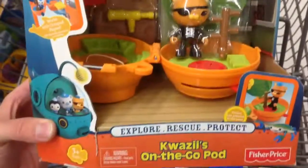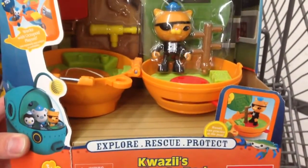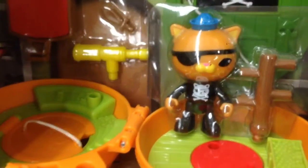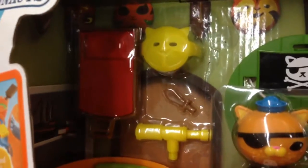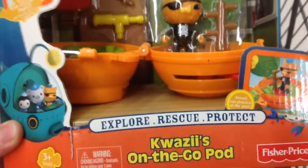Welcome back to a special toy. Check this out from Octonauts — I have Quasi's on-the-go pod. It comes with Quasi and of course his little pod, and it looks like he has quite a few items that come with him.